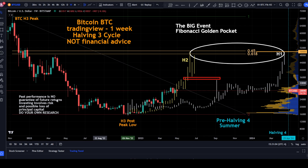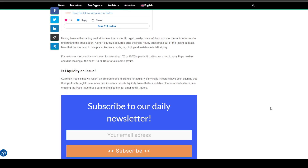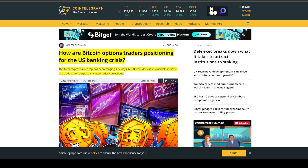Looking at CryptoNewsFlash.com: PEPE skyrockets and outperforms DOGE and SHIB with a massive new feature. More than 77% of PEPE coin's $6.7 million liquidations in the past 24 hours were short traders. The meme coin enjoys a holder base of more than 83,500 holders, with most DOGE and Shiba Inu holders diversifying into PEPE. PEPE continues to skyrocket and is currently outperforming DOGE and Shiba.